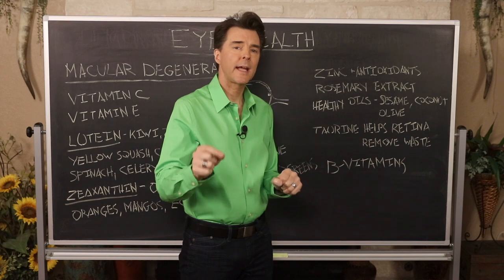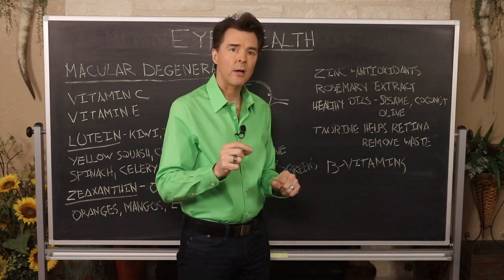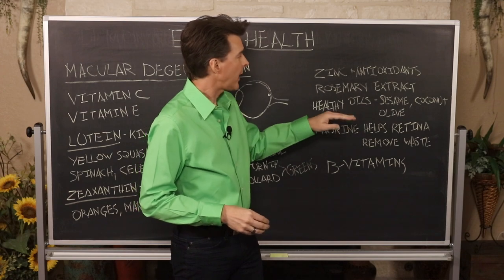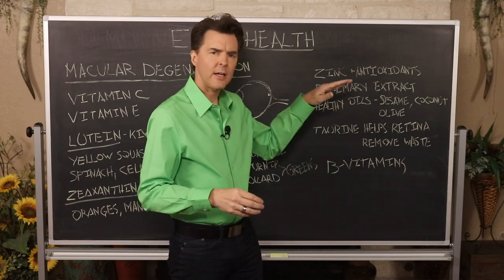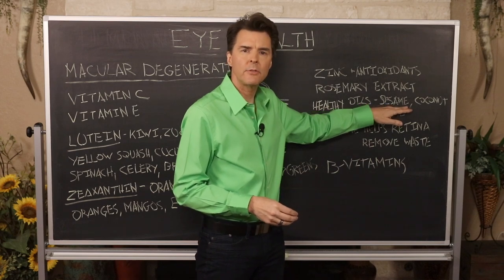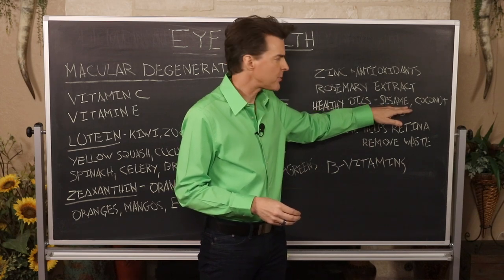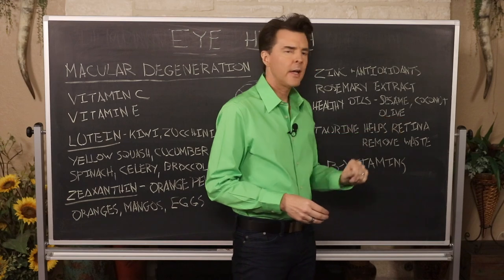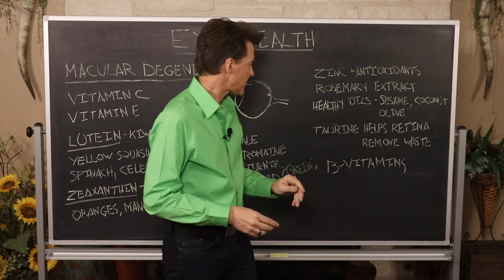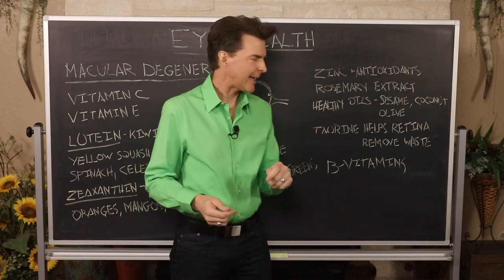For healthy eyes, certain oils act almost like internal sunglasses. Sesame seed oil has been shown to reduce UV rays entering the eyes by 30 percent, while coconut and olive oil can reduce UV rays by 20 percent.